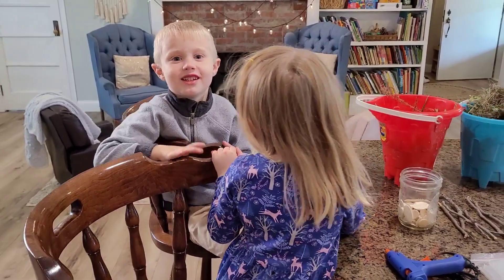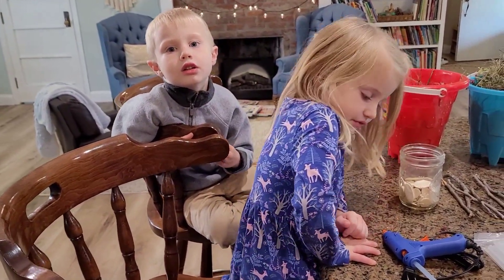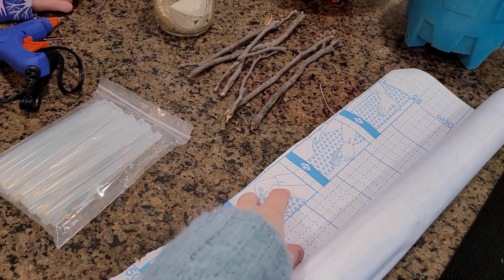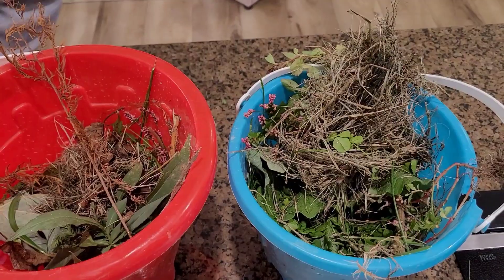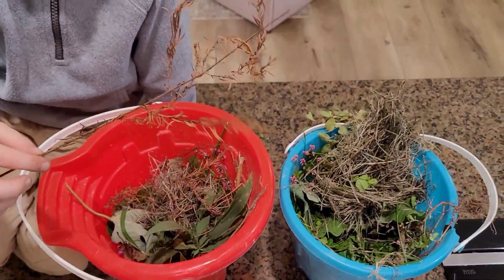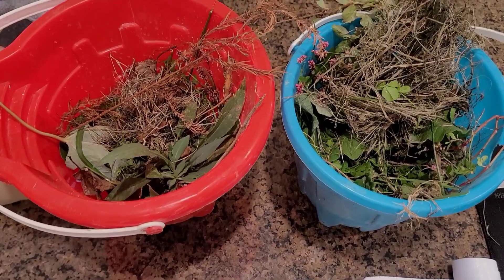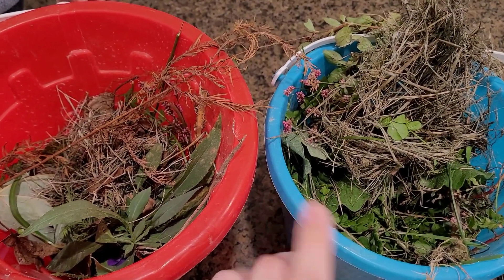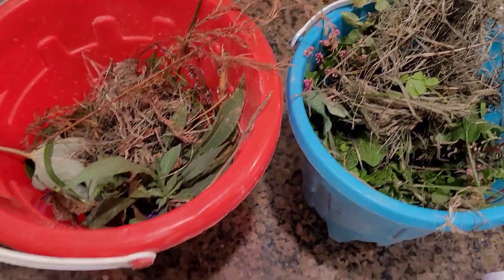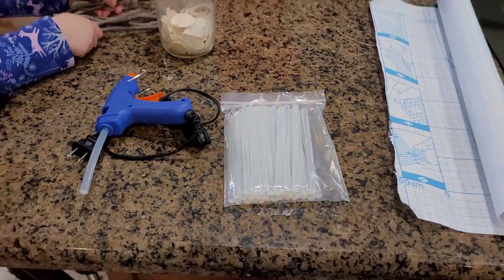We are going to build some little nature sun catchers. Do you remember how in the summer we took this sticky contact paper and put little flowers on them to make sun catchers? We have our two big buckets of nature treasures that we found just now. So all we're doing is autumn sun catchers - Mommy will go grab the autumn leaves I pressed in a book to dry out, plus our sticks for the frame, and then we'll be ready to go.